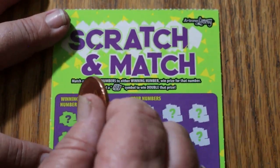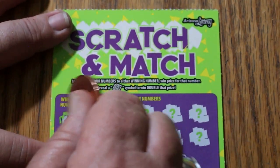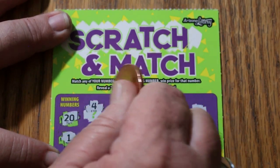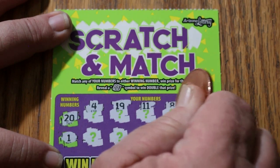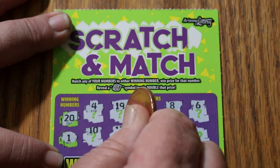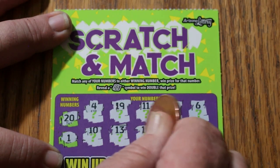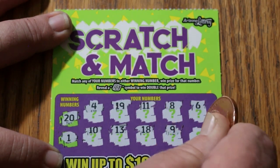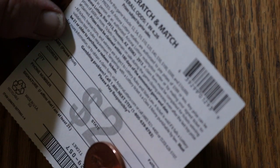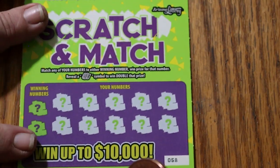Ticket 57. Winning numbers 20 and 1. 4, 19, 11, 8, 6, 10, 13, 18, 9, and 3. Nothing. And by the way, what can you win on this thing? $2, $4, $5, $10, $20, $40, $50, $100, $500, and $10,000. We'll see.